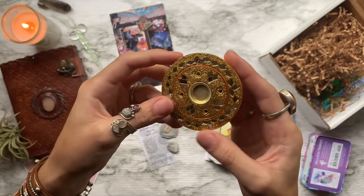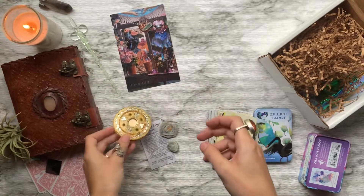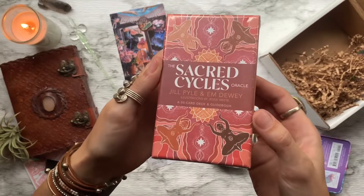Then we have this beautiful little incense burner. The center is, I'm guessing, for a cone, and then the four little dots around it hold incense sticks. Coming up next we have our oracle deck of the box.